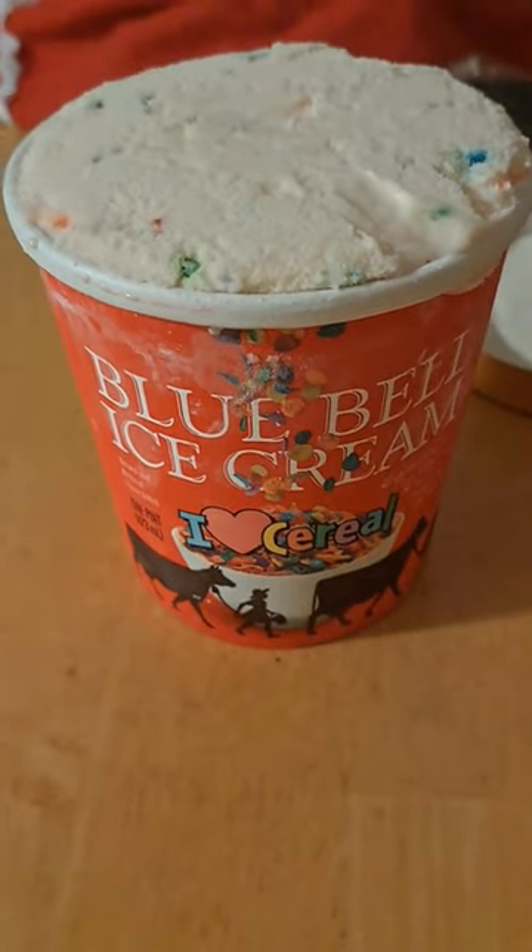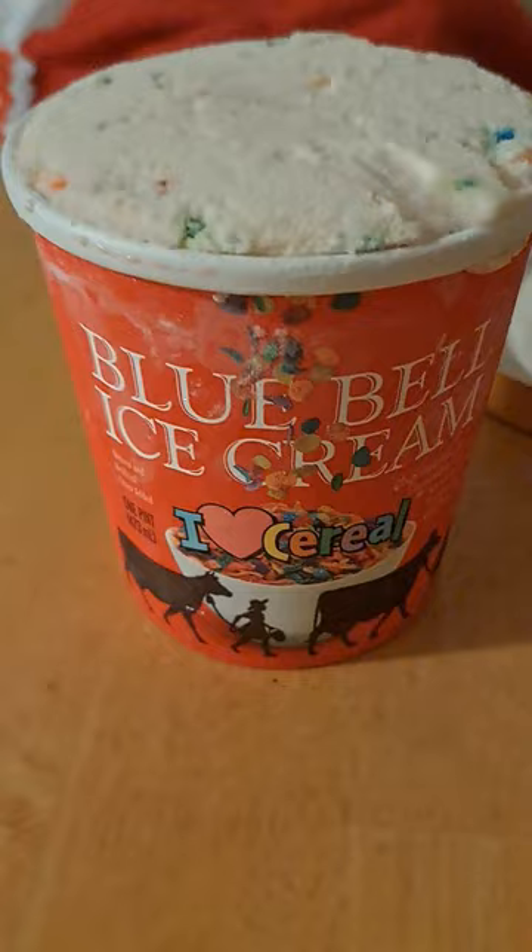Hey guys, what's up! Today I'm trying Blue Bell olive cereal ice cream — I just found this at Walmart today, so I'm like, why not, let's give it a try. It's kind of overfilled for some reason, as you can see there's a mess over here. All right, we're gonna try it out.